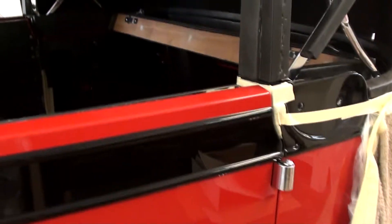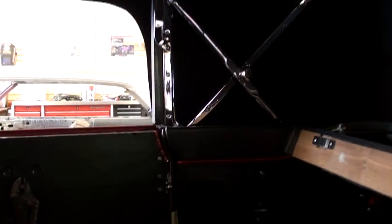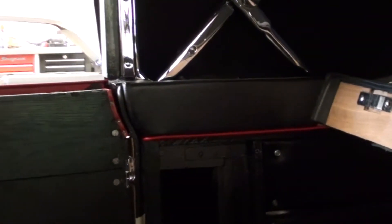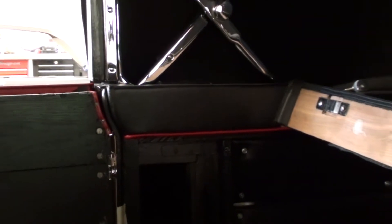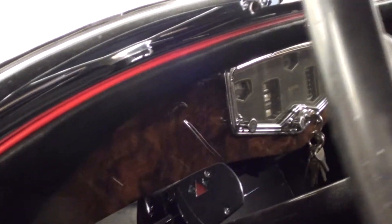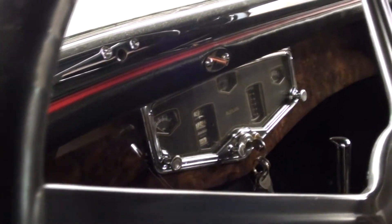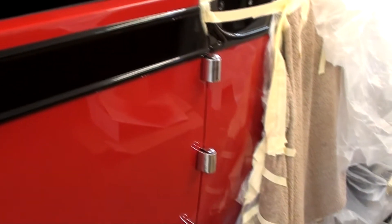They've actually carried that red and black over into the interior — it's all going to be black with red piping. Right now the seats are pulled out, but if you look over there on the side panel you can see the red piping; that's going to be a pretty nice look. It's got a wood grain dash and of course all factory instruments. We'll take a closer look at this one as it comes along.